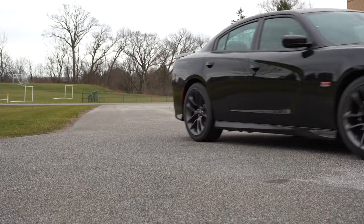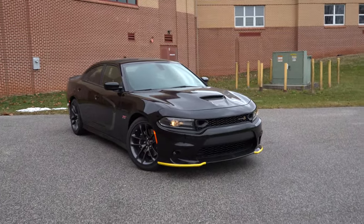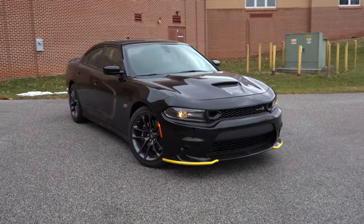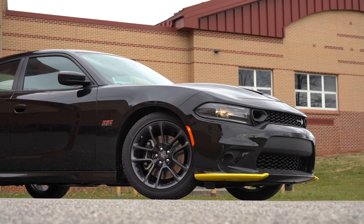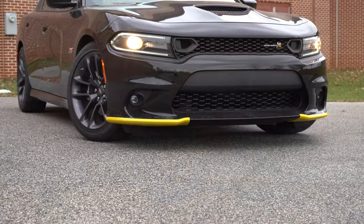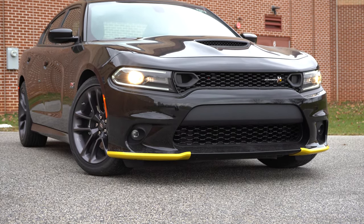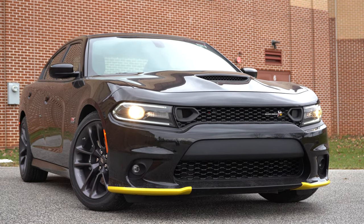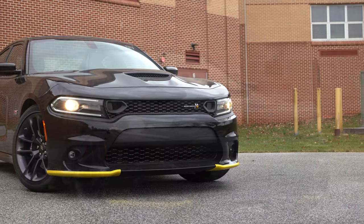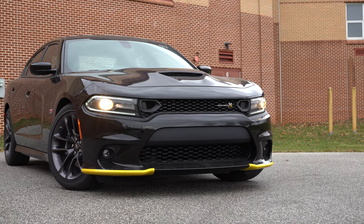Here she is — the 2020 Dodge Charger Scat Pack, looking so awesome. No new colors for 2020 by the way, however there are some color deletes. No longer available for the 2020 model year — previously available for 2019 — you have Sublime, Plum Crazy, B5 Blue, Destroyer Gray, and Maximum Steel going away. Those are the colors that are no longer available for the 2020 Charger Scat Pack.